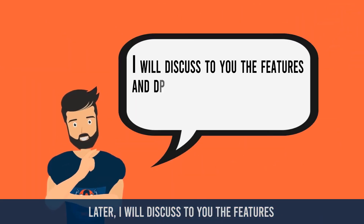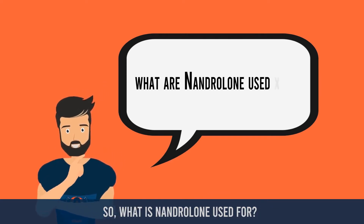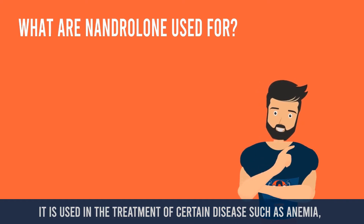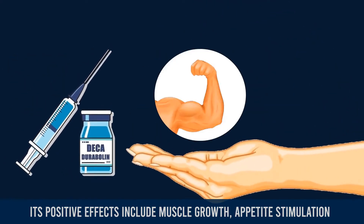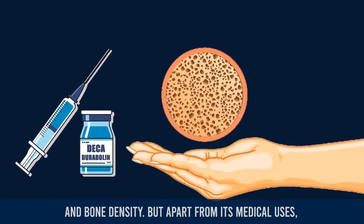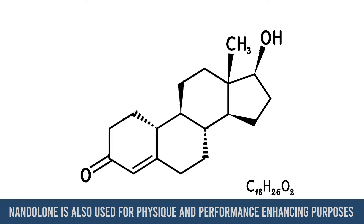Later I will discuss the features and differences between these two esters. So what is nandrolone used for? It is used in the treatment of certain diseases such as anemia, osteoporosis, and breast cancers. Its positive effects include muscle growth, appetite stimulation, increased red blood cell production, and bone density.